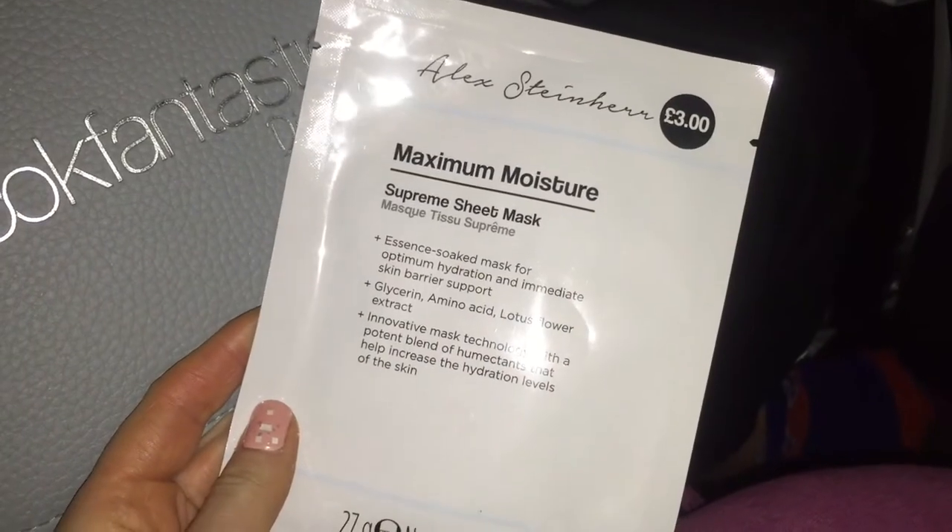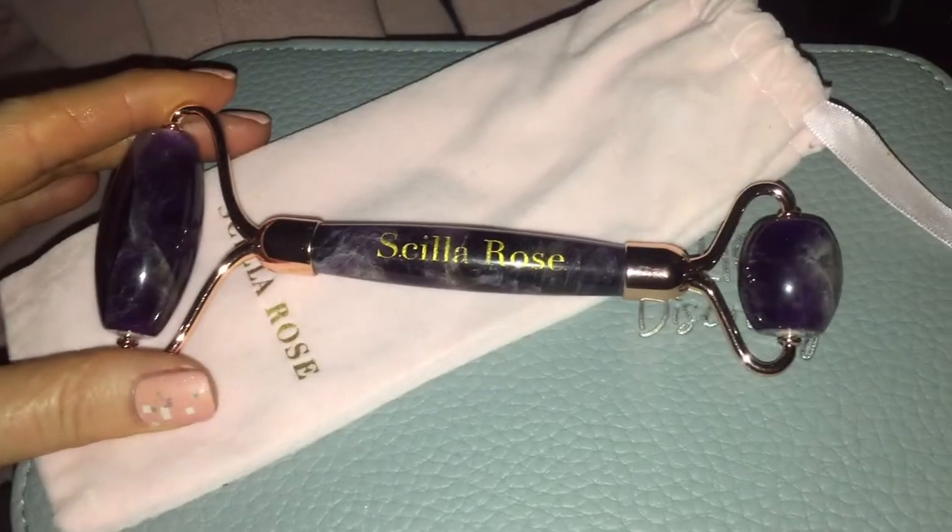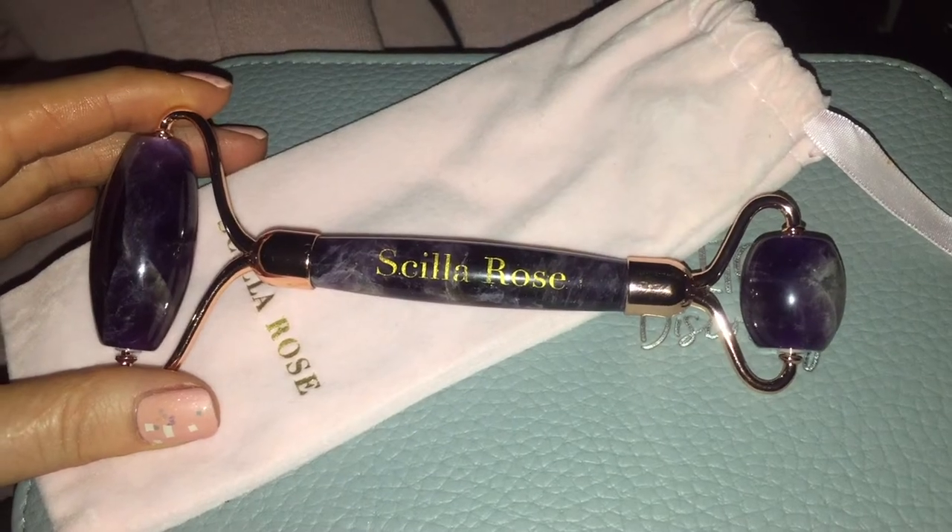Once I had managed to get a few hours sleep I decided to give my skin an extra pamper and boost of hydration with an Alex Steiner Primark moisture mask, and on top of this I used my favourite Rose Amethyst Roller just to help the mask penetrate further into the skin. If you get the chance, I definitely recommend doing a sheet mask on the plane just because it helps the skin stay much more hydrated and plump throughout the flight.